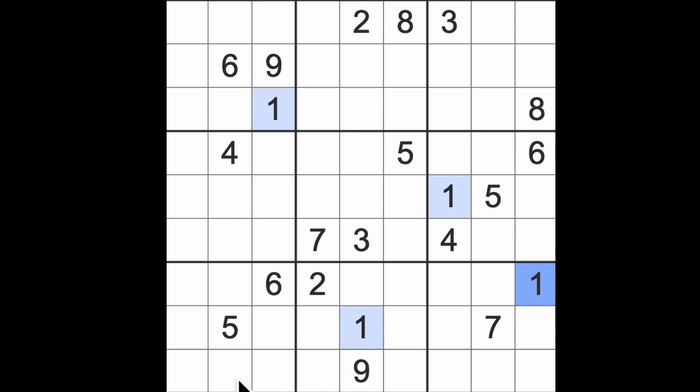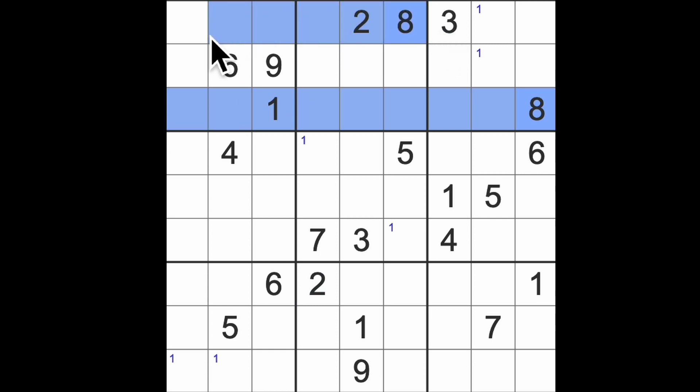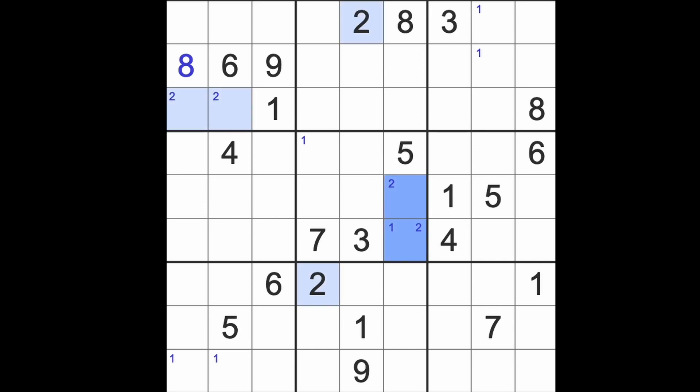I'm going to go through the digits in order. Let's put some ones here, let's put some ones here — ones candidates up there. How are we doing on the twos? Hang on, we've got eights across here first — we can put an eight there. We've got twos blocking across here, so twos are there, twos are in these squares here.